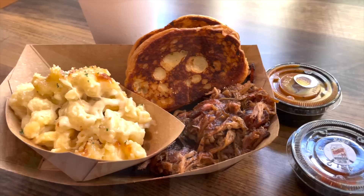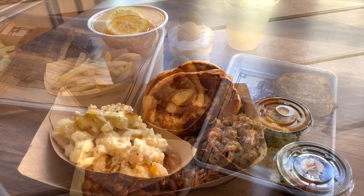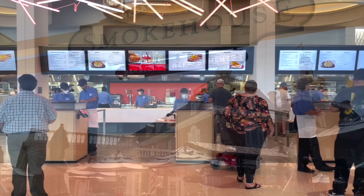Starting with on-the-go in Epcot: Regal Eagle Smokehouse is a fast casual restaurant in the American Adventure Pavilion that celebrates the most popular regions of American barbecue and serves up craft brews on tap. You can try any of the four house recipe sauces alongside options like Memphis dry rub pork ribs, sliced Texas beef brisket, Kansas City half smoked chicken, and the whole thing is presided over by Sam the Eagle. Don't forget to try all the sauces — those are amazing.